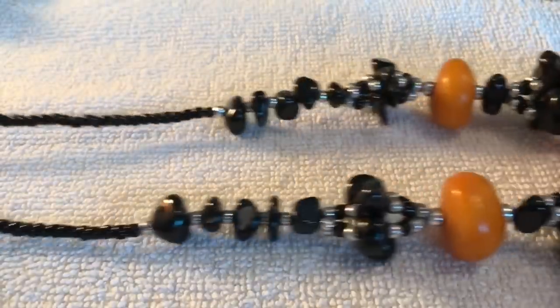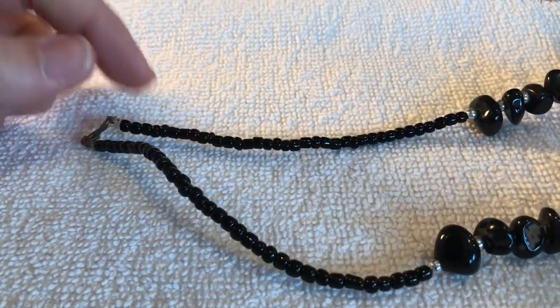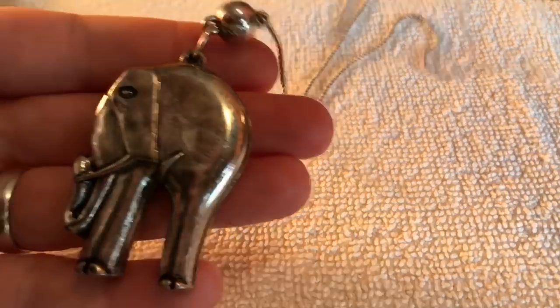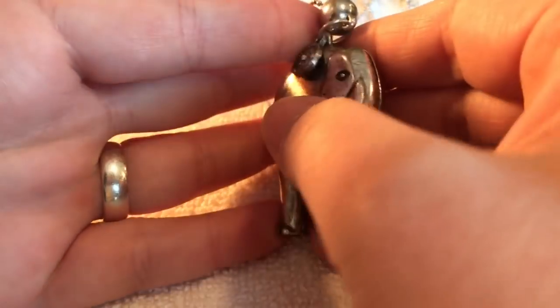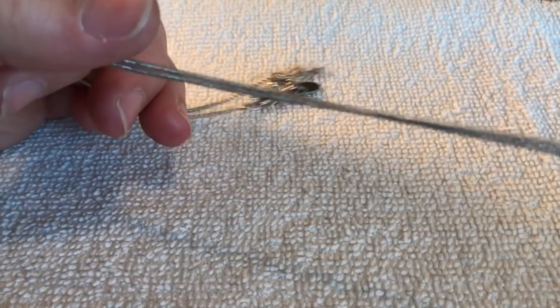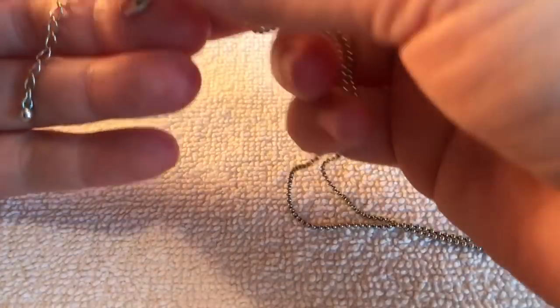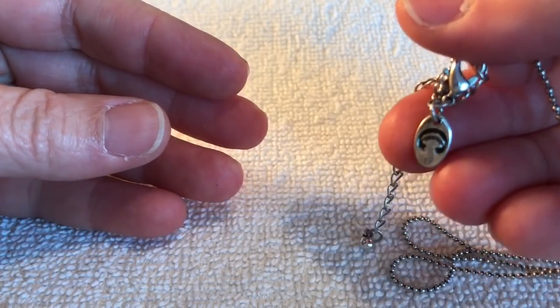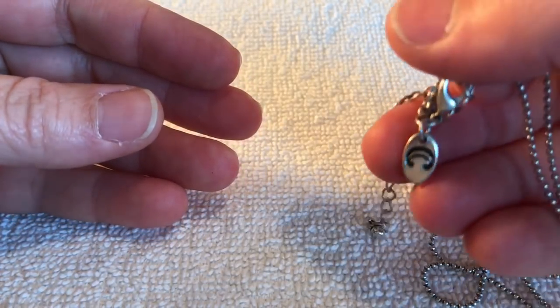Nice chunky necklace — like that. Oh, now this is cute! Look — it's a big elephant charm, how cute is that! It's on this big long chain and it's got this other little element — I'm not sure what that is. If you guys know, leave me a comment and let me know. But that's really cute — I love that!